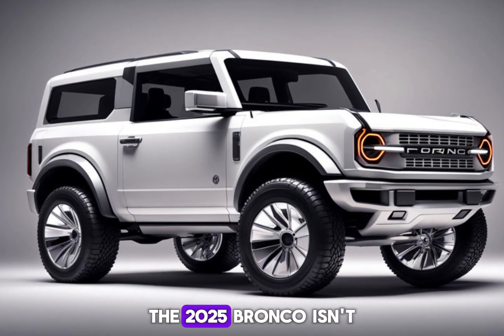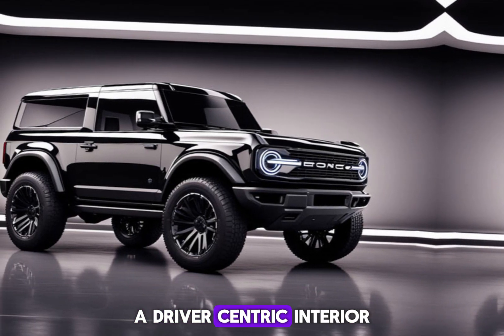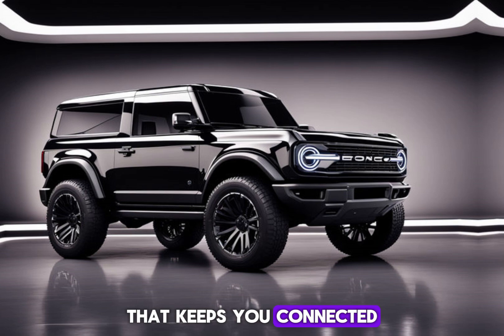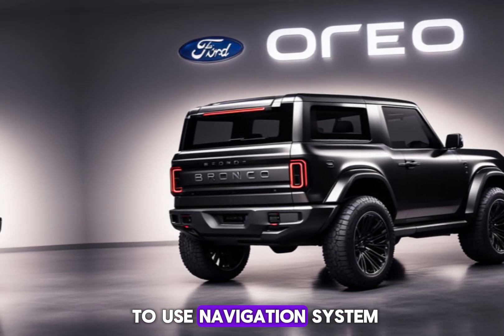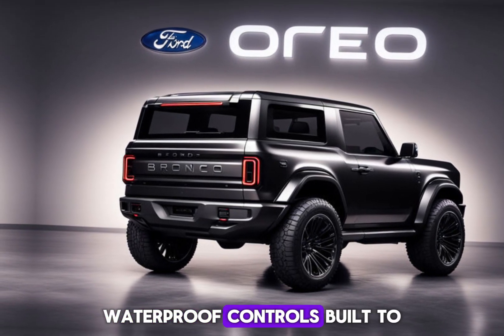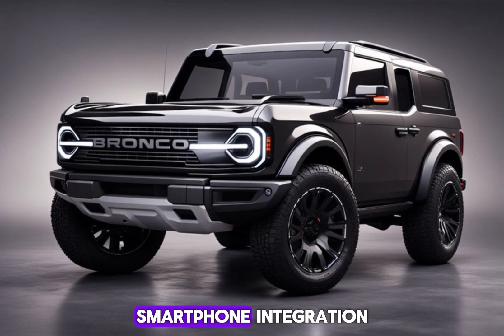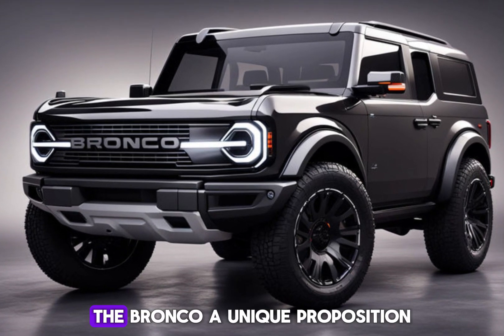The 2025 Bronco isn't all about brawn — it boasts brains too. Imagine a driver-centric interior with a user-friendly infotainment system that keeps you connected on your adventures. Think features like an easy-to-use navigation system to find your way to any trailhead, waterproof controls built to handle the elements, and smartphone integration to stay connected and entertained on the go.